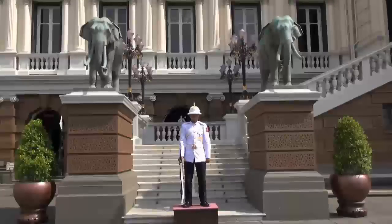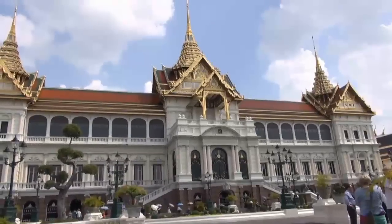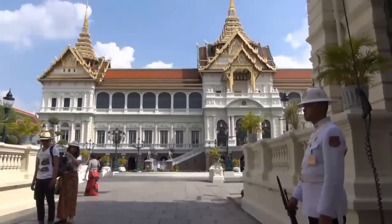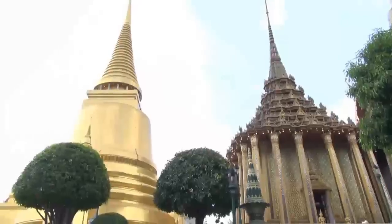Our first attraction is the Grand Palace, used by the Royal Thai family for over 150 years. Once inside, do not miss the Emerald Buddha statue. Watch our special video about Bangkok's temples at VidTour.com.